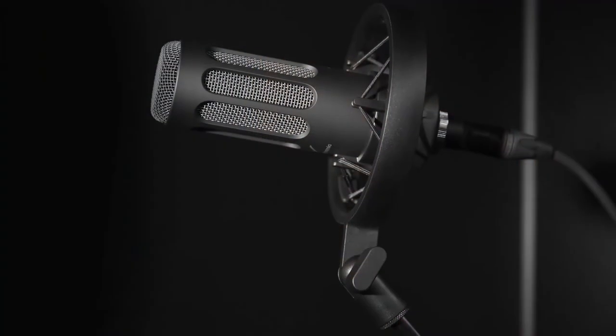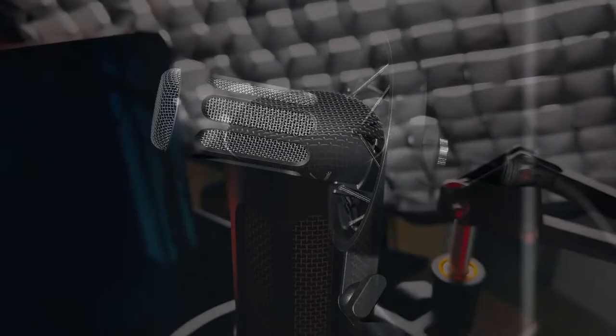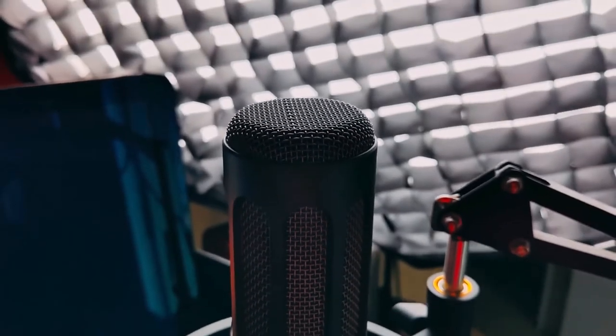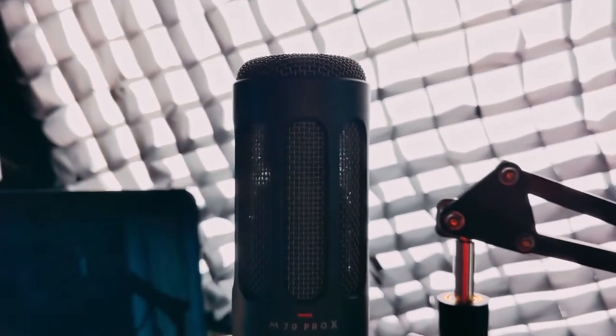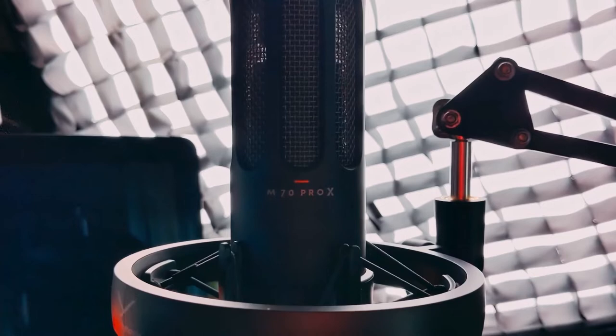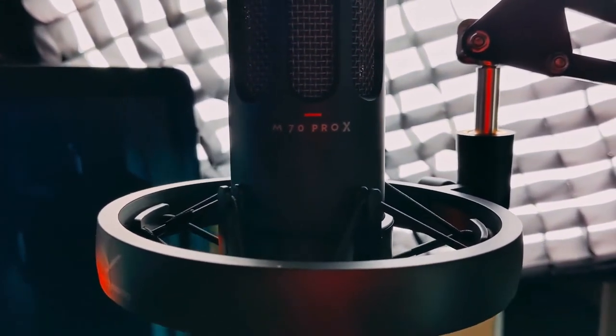More about this mic — it's not a condenser microphone. They do have a condenser microphone option, but this is a dynamic microphone, meaning you're going to have the proximity effect. The closer you get to the mic, the more rich, natural, and even more bassy your voice will sound.